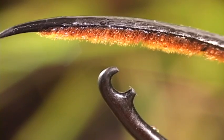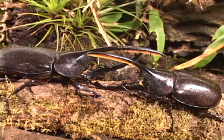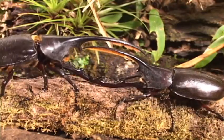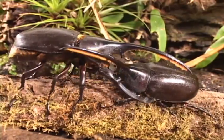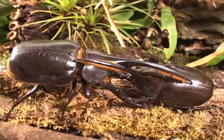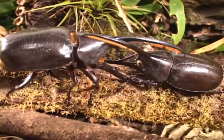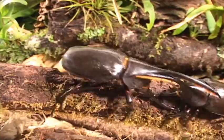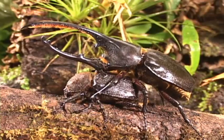Most of the communication is by pheromones emitted by scent hairs. Well, place your bets now! Yes, we have a winner.